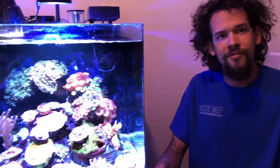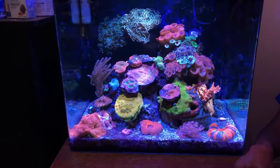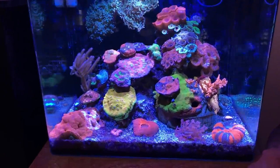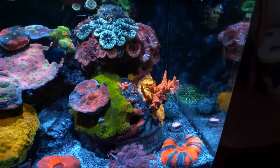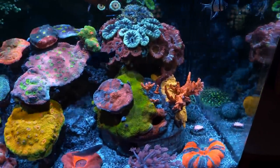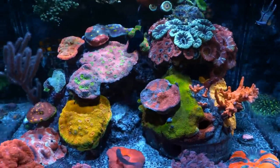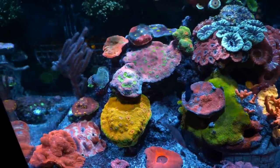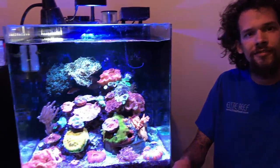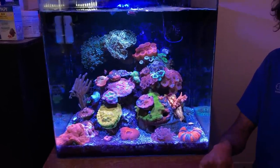Thanks for having me over — your tank looks beautiful as ever. I'd be curious to see what you'd do on a version 2.0. Thanks a lot Mike. Definitely check out the Elite Reef Denver YouTube channel — link will be in the description. They've got a great store in Arvada and it's moving in about a month, so we'll likely be featuring the shop as it opens up.